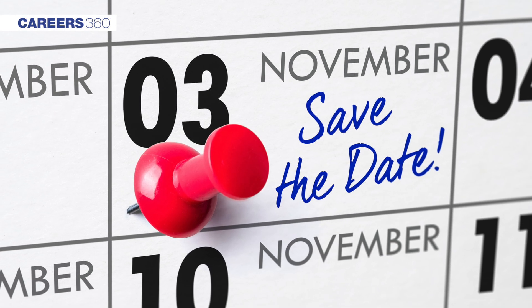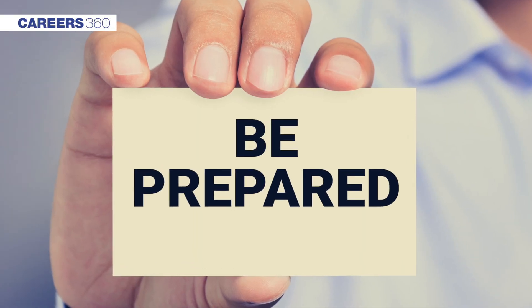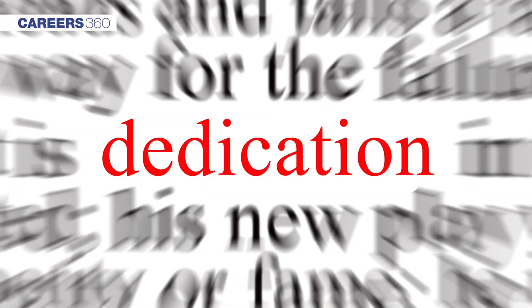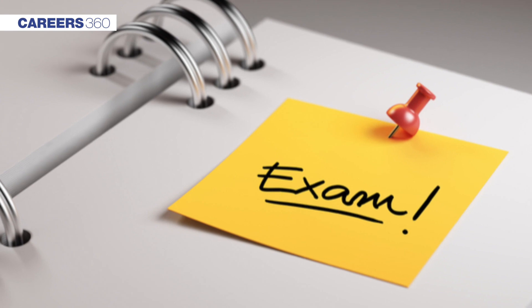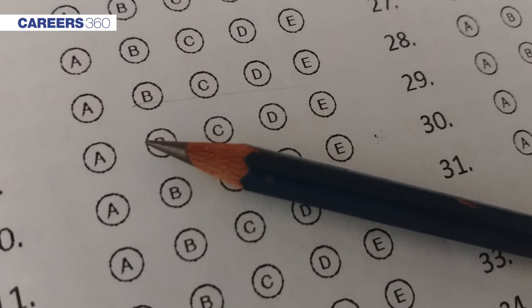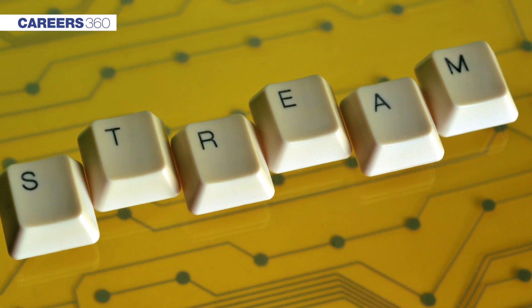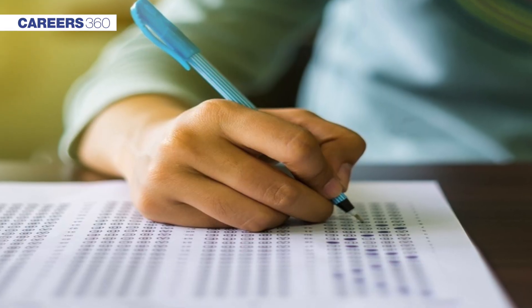This year the exam will be conducted on November 3rd. Let's begin with the preparation tips. Students have to prepare Maths, Physics, Chemistry and Biology, which require more concentration and dedication. The first step is to know what to prepare, so check the exam pattern and syllabus. The pattern is different for SA and SB/SX streams.